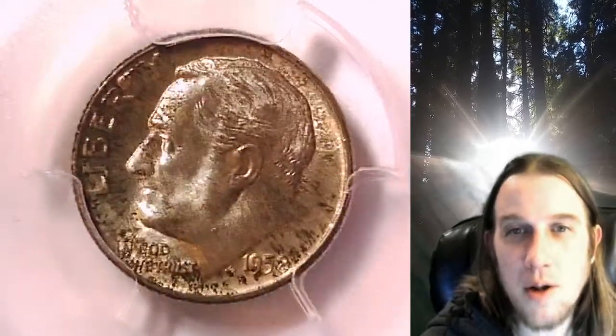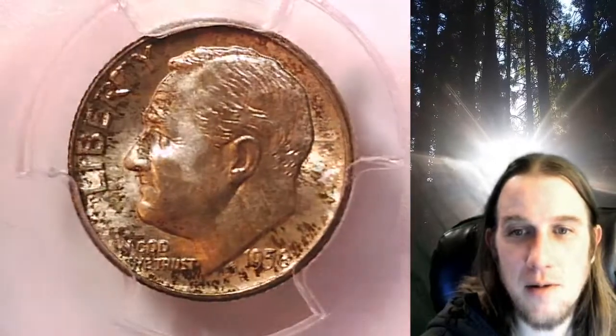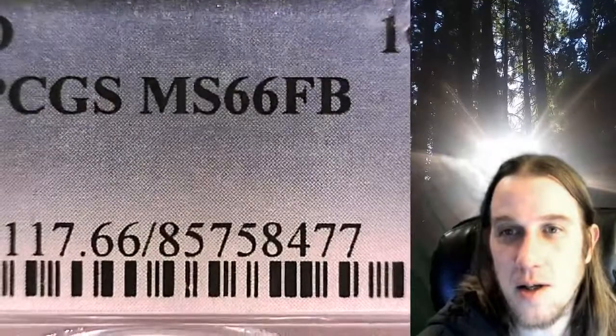Welcome to Time Traveler's Coin Exchange. The next coin we're going to take a look at is a 1858-D Roosevelt dime. This is a business strike dime from the Denver Mint. It has been graded by PCGS and they graded it Mint State 66 with full bands.